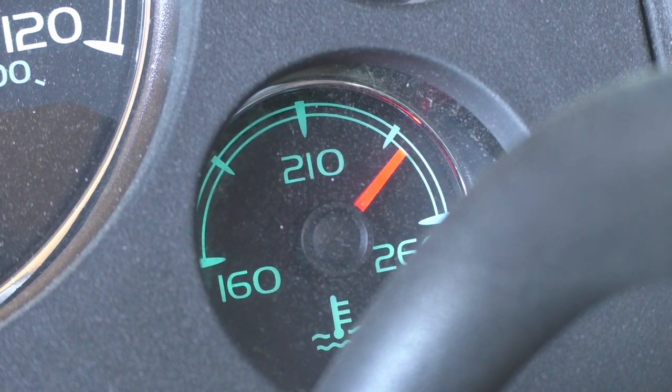This Yukon behind me occasionally overheats. 90% of the time we don't have any problems out of it whatsoever — we can sit in traffic all day long. But every once in a while we go through a school pickup line or get stuck at a stoplight and the gauge starts to climb. Today, we're going to fix it.